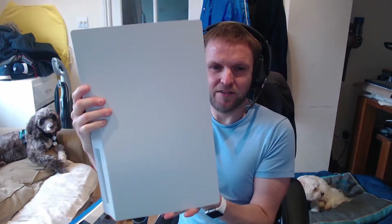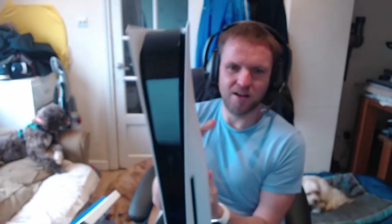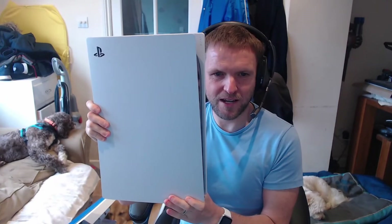I like it though. I love that white — that white is so amazing. Very nice. Very heavy. Is it as big as what I expected? I'm not really sure — I think this is kind of what I expected it to be like. Right, so there we go. There's the PlayStation 5 and I'm so excited to get it set up.